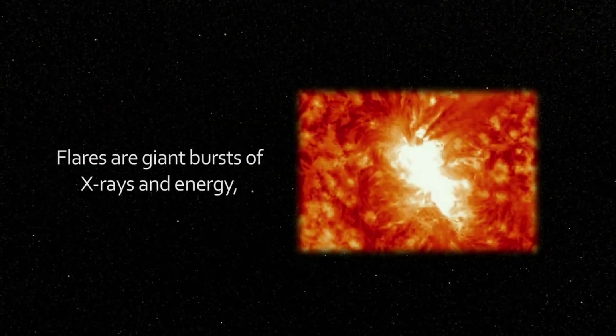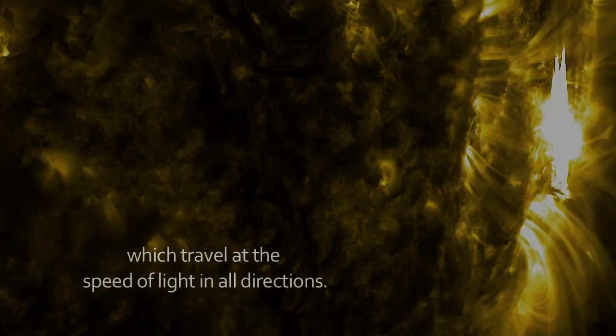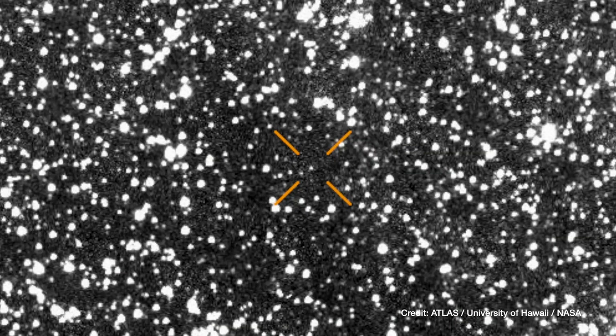As it races toward its perihelion, it's about to collide — not physically, but energetically — with a major solar event: a coronal mass ejection, or CME, expected to strike it this month. When that happens, it will be like blasting a frozen time capsule from another star with the full force of the Sun's magnetic fury. Scientists are eager to see what happens next — whether new materials erupt from its core, or whether its green glow intensifies or fades. It's the ultimate natural experiment, unfolding 400 million kilometers away.